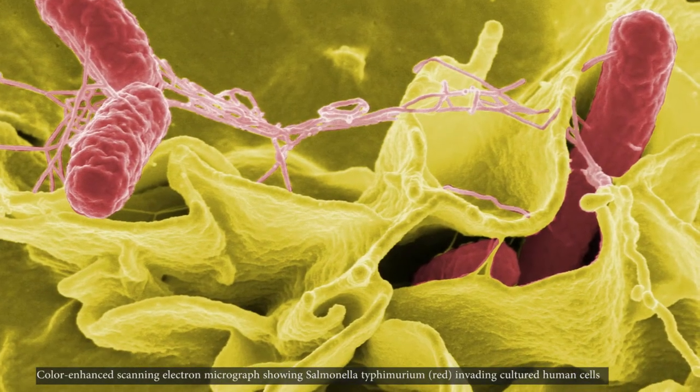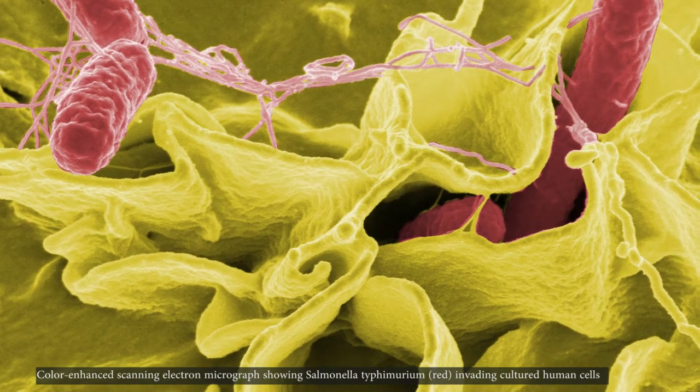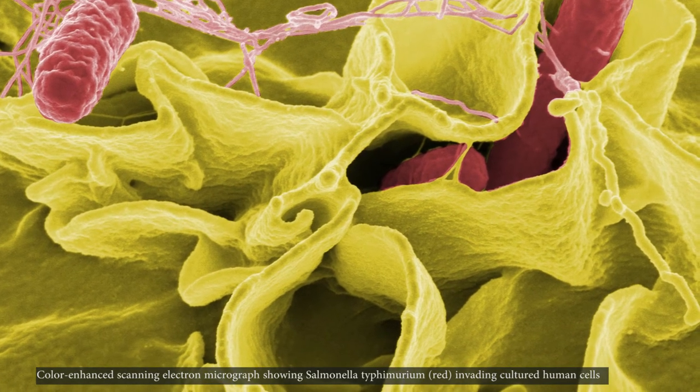We've recently described a clinical isolate of Salmonella from a patient who failed treatment with numerous antibiotics. Unfortunately they died. It was an untreatable infection where we carried out whole genome sequencing, and this showed us a new mutation in the transporter that pumps out antibiotics.